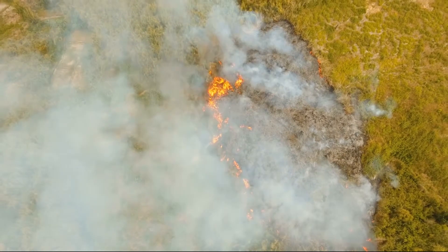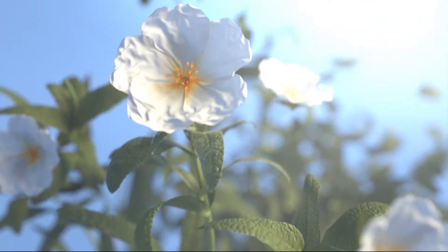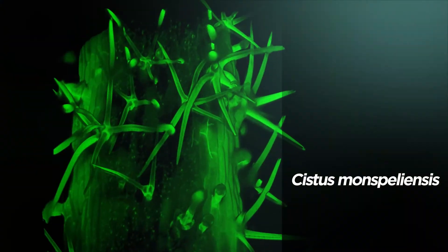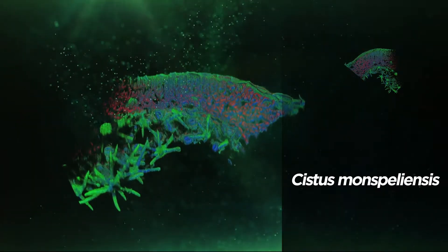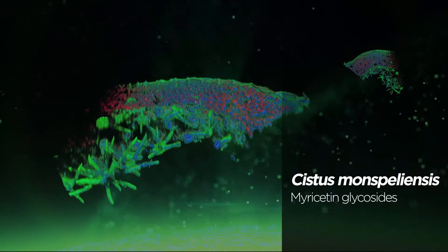survives solar radiation and rises from the ashes of wildfires like a phoenix, emblem of eternal youth and resilience to extreme conditions. How? Thanks to an incredible defense system contained in its leaves. These leaves are equipped with protective trichomes and produce natural antioxidant molecules, myricetin glycosides.